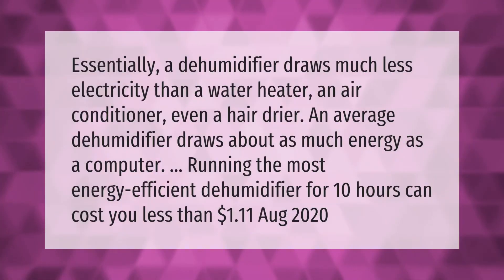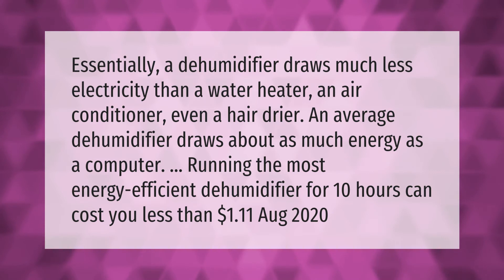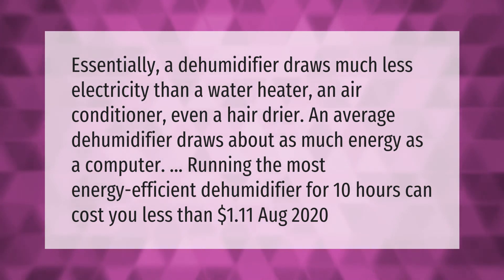Essentially, a dehumidifier draws much less electricity than a water heater, an air conditioner, or even a hair dryer. An average dehumidifier draws about as much energy as a computer. Running the most energy-efficient dehumidifier for 10 hours can cost you less than one dollar and eleven cents.